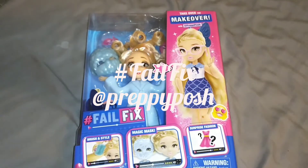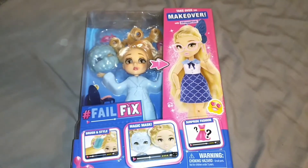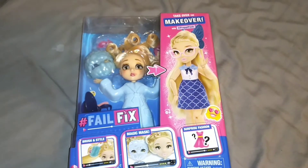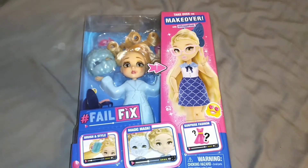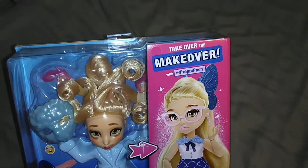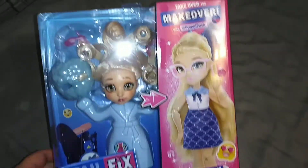Hey guys, it's Keri. Welcome back to my channel. Today we're going to be taking a look at my second pick-up of the hashtag Fail Fix doll series. This one says 'Take Over the Makeover' with at preppy posh, so I guess that's her screen name.